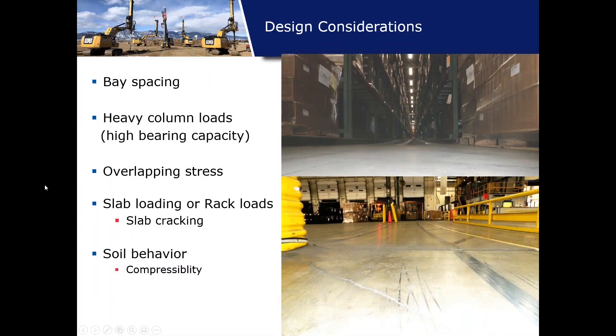Some of the major considerations when first looking at these structures include base spacing, which is relative to heavy column loads and overlapping stress — these three go together. If you have large footings and heavy column loads, the stresses are driven deeper, and overlapping stress may play a major role in understanding what kind of settlement tolerances you're looking at for these types of structures.